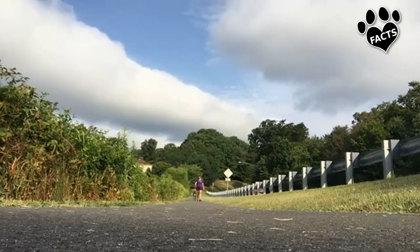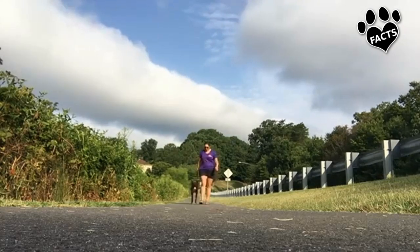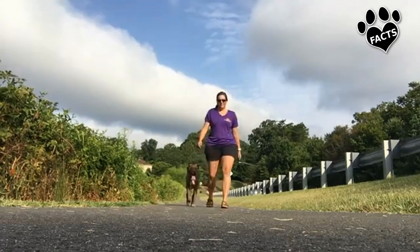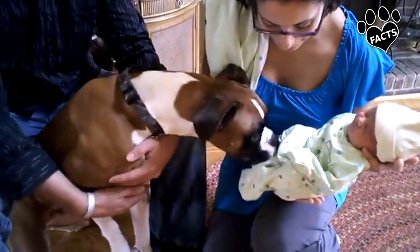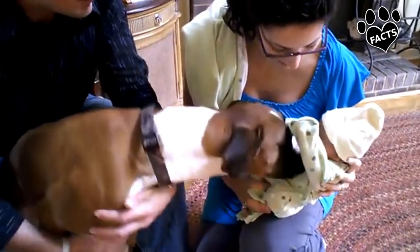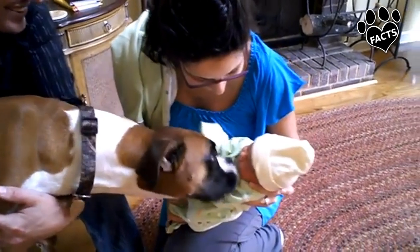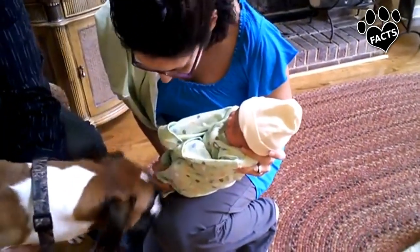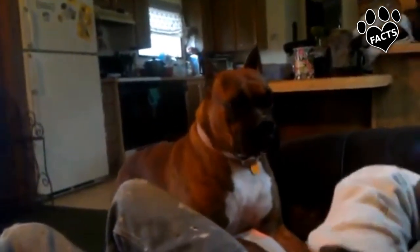Boxers are extremely trainable and are highly interested in treats and playtime as rewards. They tend to be bright, attentive, and trainable, albeit a bit excitable. They do very well when given a job. Many Boxers excel in competitive dog sports such as agility and obedience. These dogs benefit from careful socialization to ensure they don't become overly suspicious of or aggressive towards strangers, kids, and other dogs in new situations. An under-socialized Boxer can easily become a fearful or aggressive Boxer.